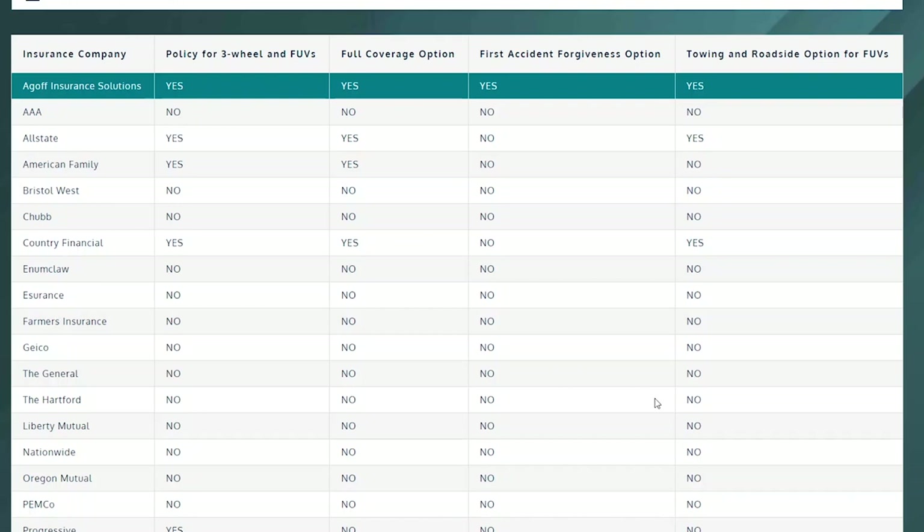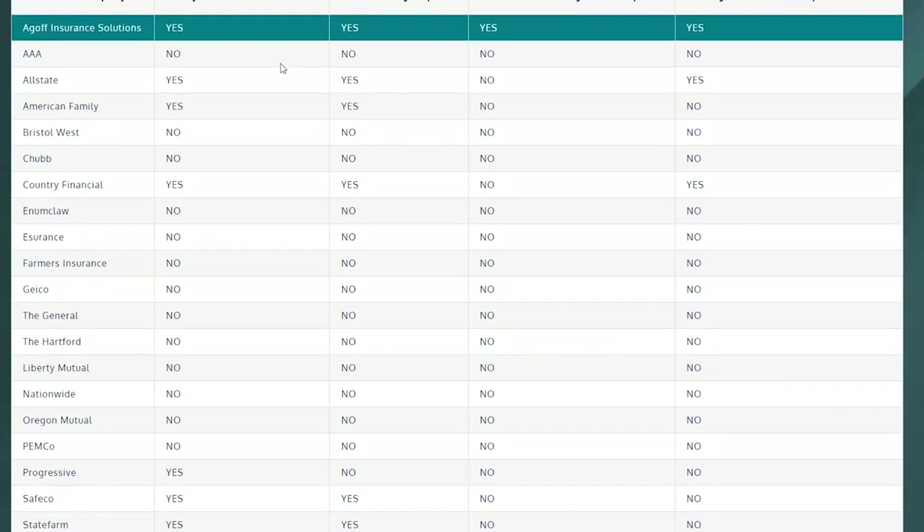It should be very reasonable to insure, especially if you just go for liability and not comprehensive. Because it's a light, smaller vehicle, you're not likely to cause too much damage to other vehicles or property, so it could be even cheaper than that. This is a good website where you can see which companies have experience with three-wheeled vehicles and try with them.